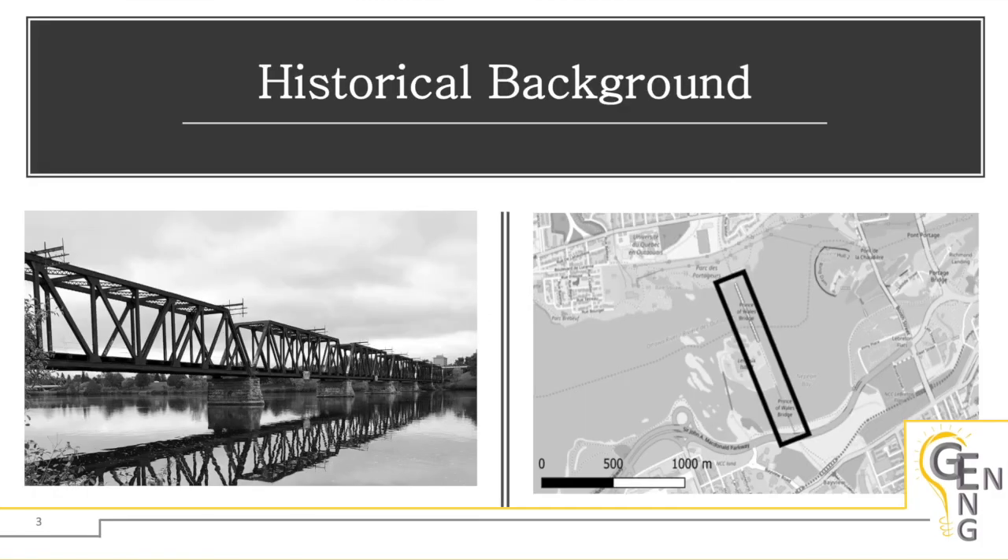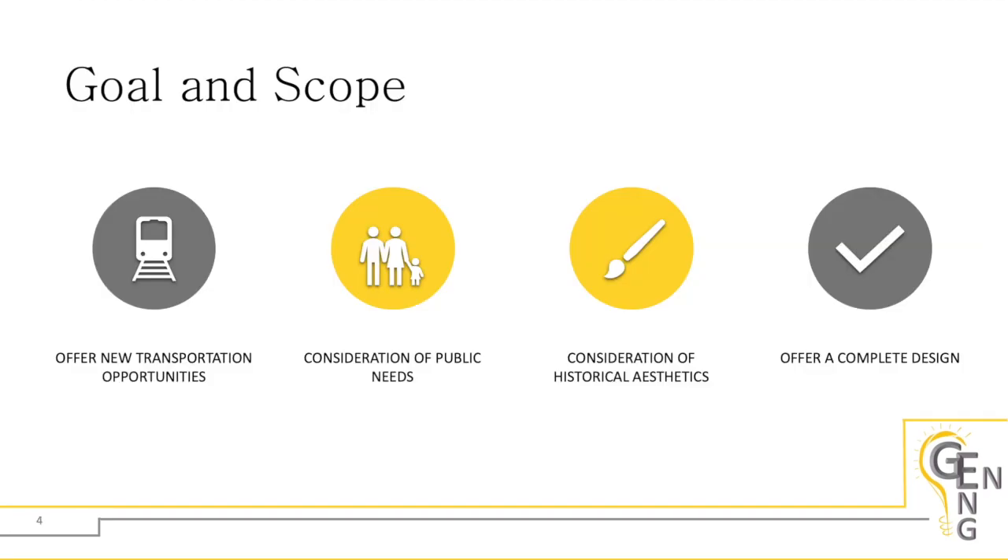The Prince of Wales Bridge is a steel truss railway bridge that has been an important landmark in the capital region for the past 130 years. It spans between Ottawa and Gatineau, nearly 2km upstream the Ottawa River from Parliament Hill. The bridge is nearly 1km long and its midway portion crosses Lemire Island, home of the Ottawa Water Treatment Plant. Unfortunately, the last train to cross this structure was nearly 18 years ago. Our goal was to provide local residents with new transportation opportunities while considering public needs and heritage aspects.